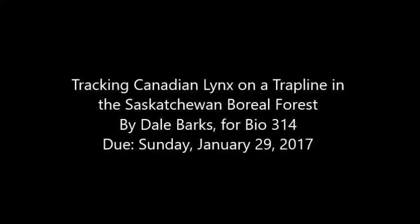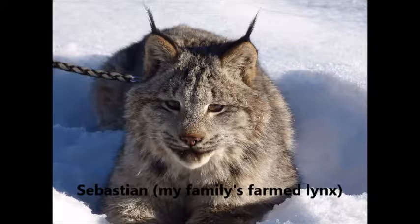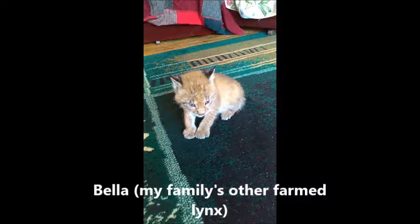I'm on my trapline in the boreal forest near the fishing lakes area of Saskatchewan, following tracks made by lynx, or Lynx canadensis. The weather is cold, about minus 20 degrees Celsius, but it's sunny. The last major snowfall was a couple of days ago and there hasn't been much wind, so tracking is actually pretty easy today. It's really exciting to be seeing lynx tracks this year. Trappers have long known about the lynx-snowshoe hare cycle that's so often studied by population biologists, and our snowshoe hare population actually crashed about three winters back. That was followed by the lynx population about two winters ago, so it's actually been about two years since we've seen hardly any lynx tracks. So it's really exciting to be seeing a healthy lynx family roaming around again.